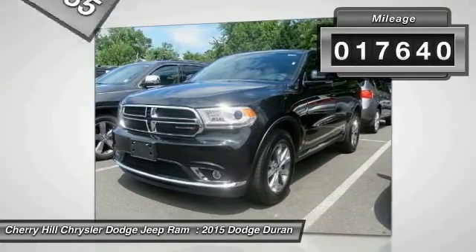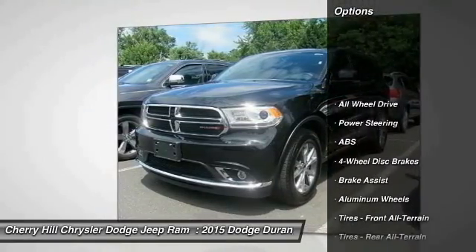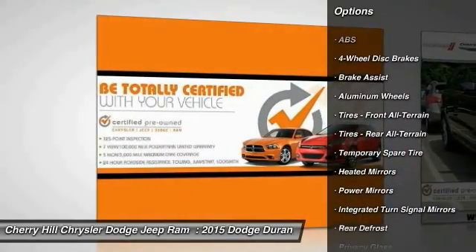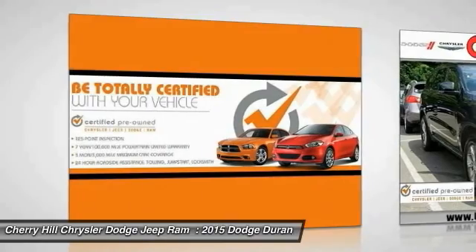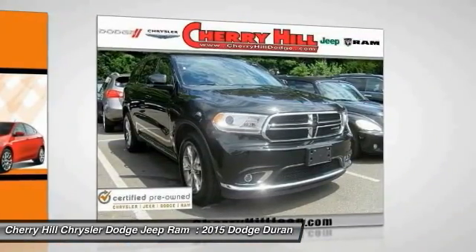This vehicle has less than 20,000 miles. Here are some of this vehicle's great options: traction control, power passenger seat, remote engine start, keyless entry, steering wheel audio controls, stability control, all-wheel drive, anti-lock braking system, backup camera, and Bluetooth.